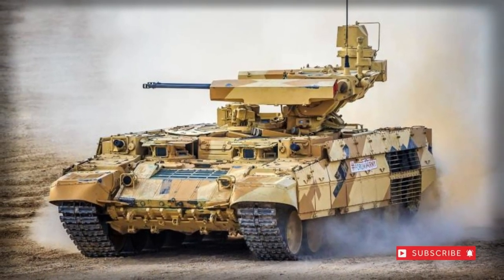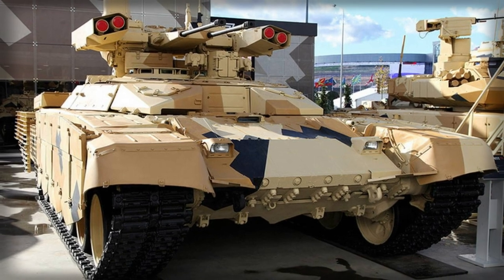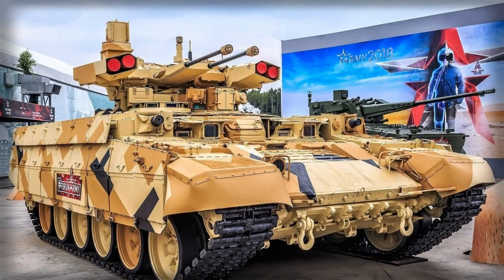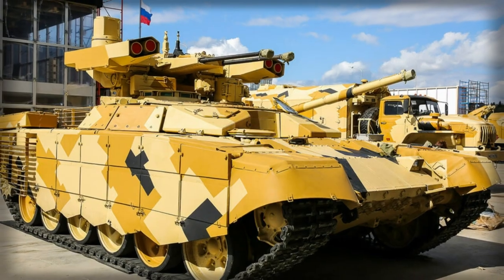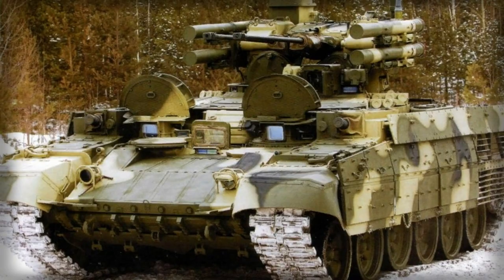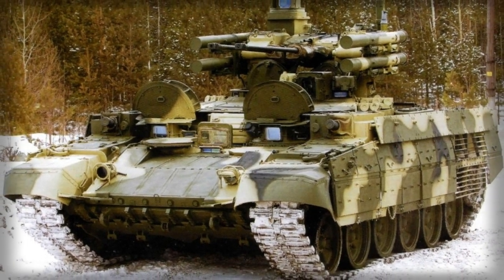Again, existing BMP-type vehicles failed to provide the necessary engagement capabilities and crew protection being sought by commanders in the field. This led to further work on additional prototypes which ultimately begot the Object 199 model. Unveiled in 2000, the vehicle entered serial production in 2002.